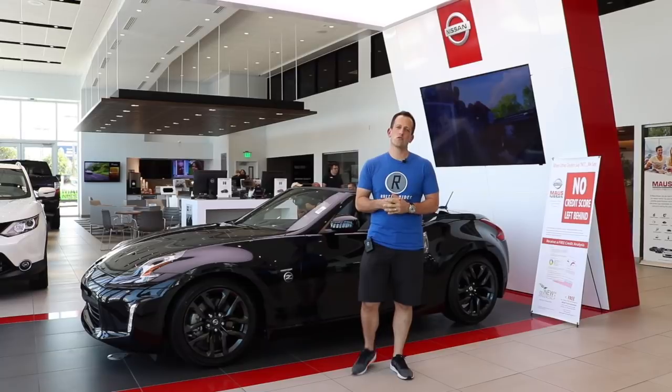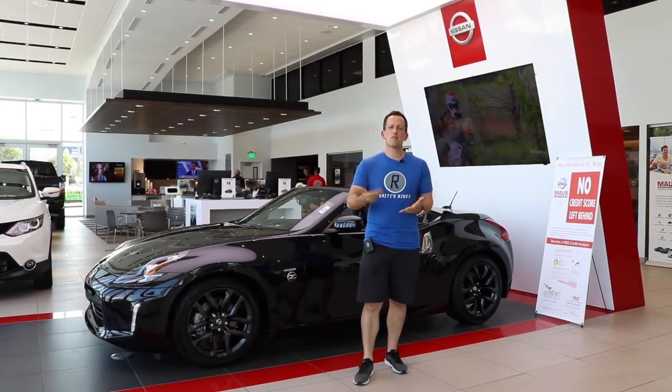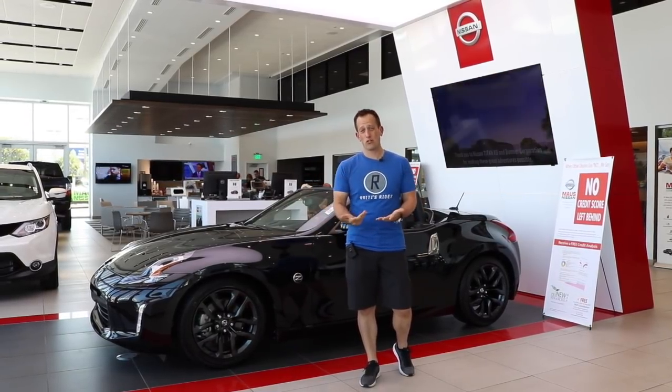Hey guys, what's up? It's Joe Rady from Rady's Rides, and a lot of you have been sending me some messages. You've been asking me: what are your options when it comes to a two-seat convertible sports car?